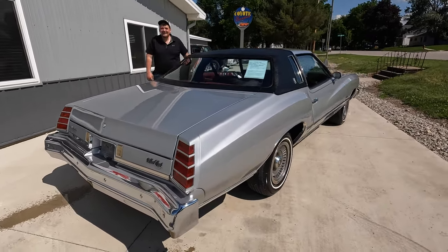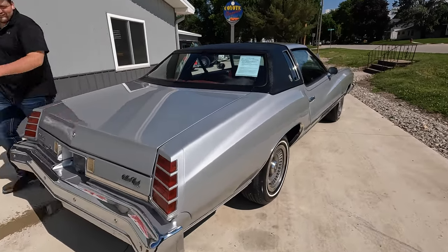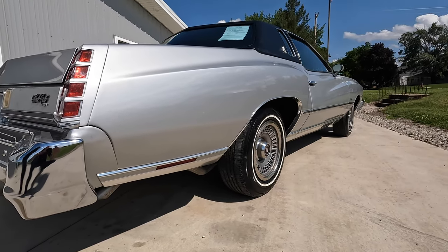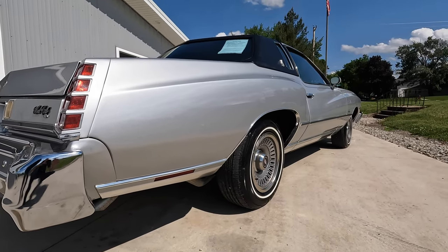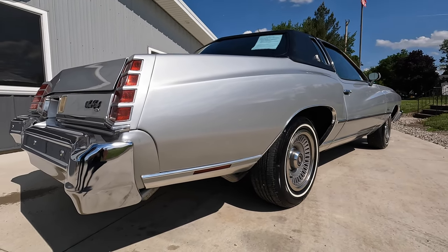Does it sound like a '75 Monte Carlo? A little — it sounds a little better than a '75 Monte Carlo. There's a little moisture in the tailpipes. As we look up and down the sides, it's absolutely gorgeous paint and body. I can't tell you how long ago it was repainted, but this car has been very, very well taken care of.